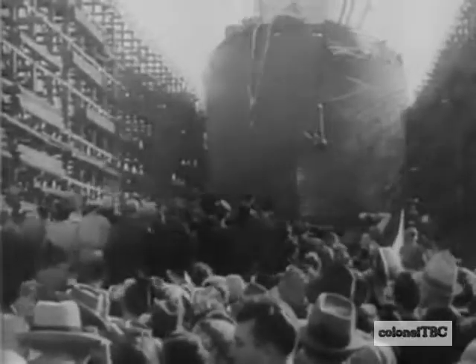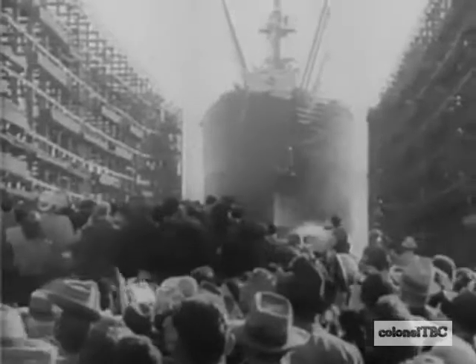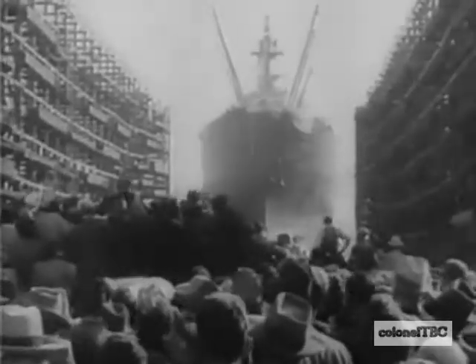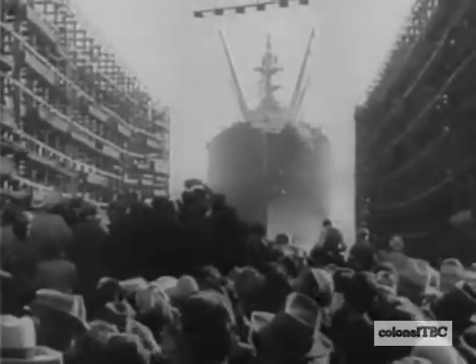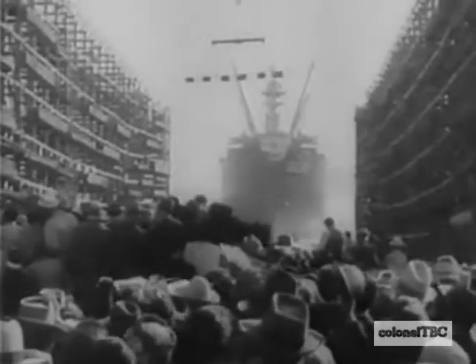Down the ways, 90% complete, she'll be ready for service within a week of the day her keel was laid. And as the ship hits the water, the keel for another swings into place. Here is America's answer. It can be done.